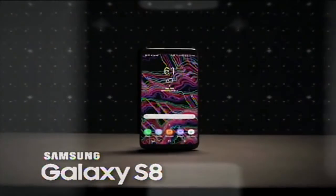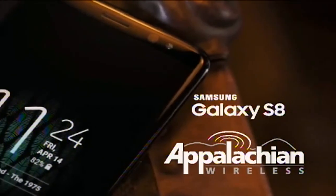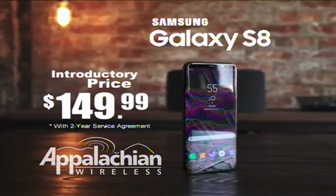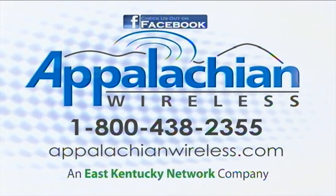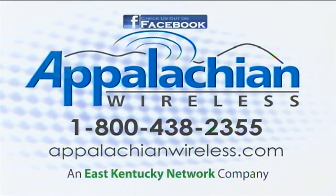The long-awaited Samsung Galaxy S8 has arrived at Appalachian Wireless. Get yours for the introductory price of just $149.99 with a two-year service agreement. Better service, bigger savings. That's today's Appalachian Wireless and East Kentucky Network Company.